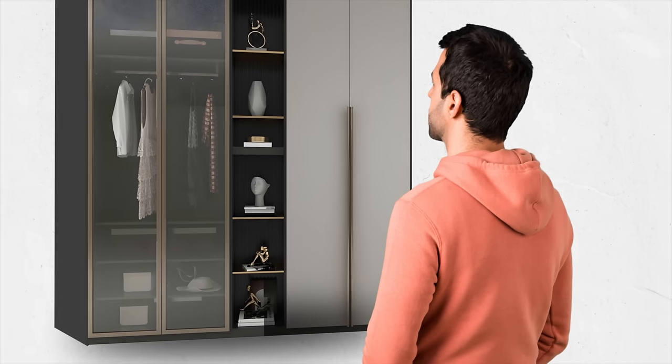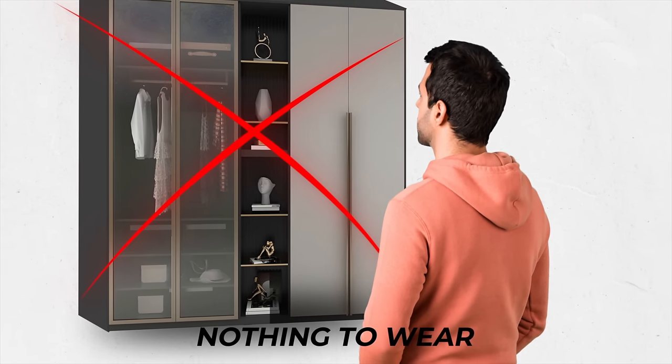You know when you're standing in front of your closet feeling like you have a bunch of clothes but nothing to wear? We've all been there, right? So my goal with this video is to make sure that doesn't happen for you this season.